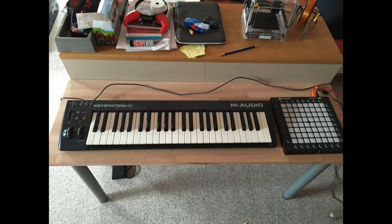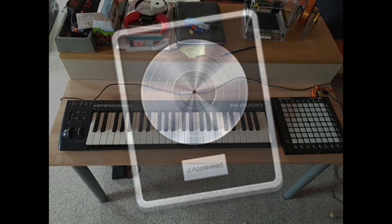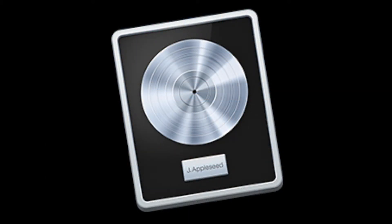Also, down in my dock, I now have a new icon, which is the icon of Logic Pro X. And probably some of you already guessed it — I'm going to produce music in the near future.